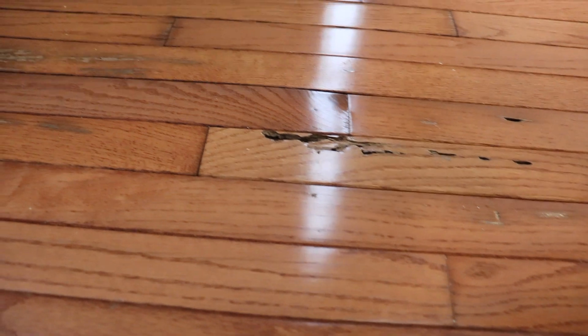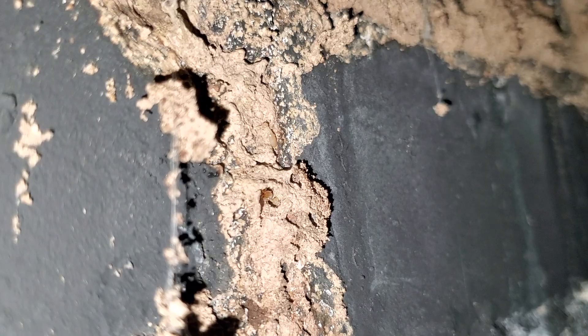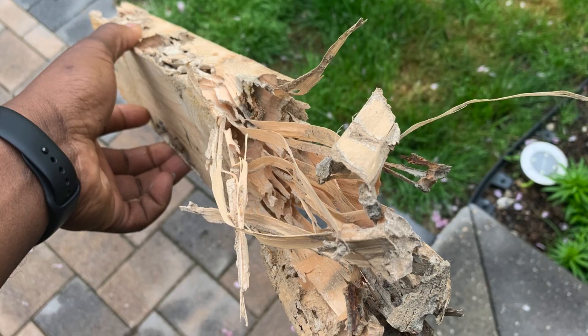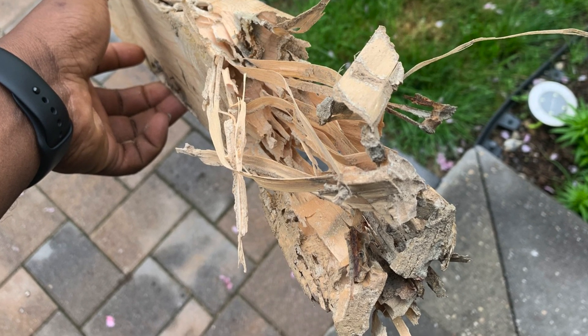Next, wood damage. Termites tend to eat wood from the inside out, so wood that sounds hollow when tapped often signifies a termite infestation. Also, keep an eye out for blistering pieces of wood.